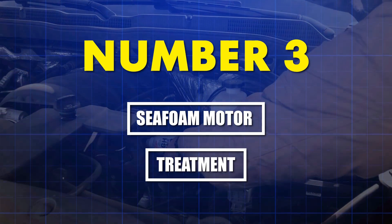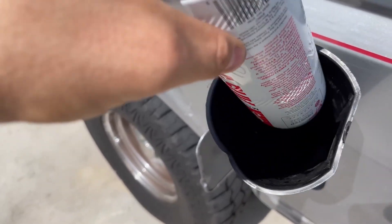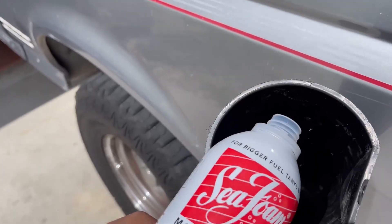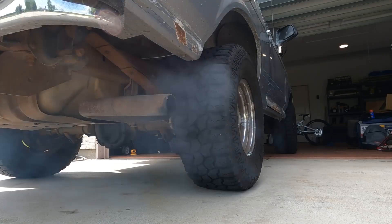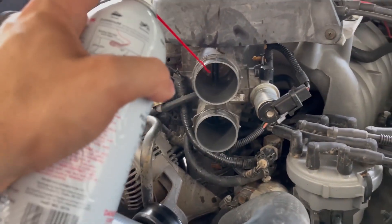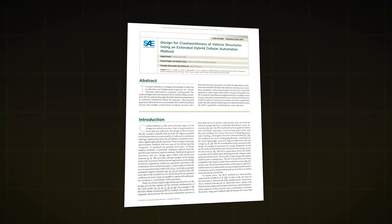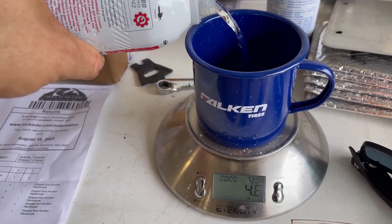Number three: Seafoam Motor Treatment. Since 1942, Seafoam has been the garage shelf staple — and for good reason. It works brilliantly on varnish and gum in fuel systems. The formula is pale oil, refined naphtha, IPA or isopropyl alcohol, and proprietary additives. Naphtha is excellent at dissolving soft sticky deposits — the kind you get from old gas sitting in a lawnmower over winter. But naphtha has low solvency power against polymerized olefins, the baked-on carbon inside direct injection engines. SAE technical paper 2019-01-0026 confirms that alcohol-naphtha blends score poorly on TEOST MHT4 deposit tests compared to PEA-based cleaners.